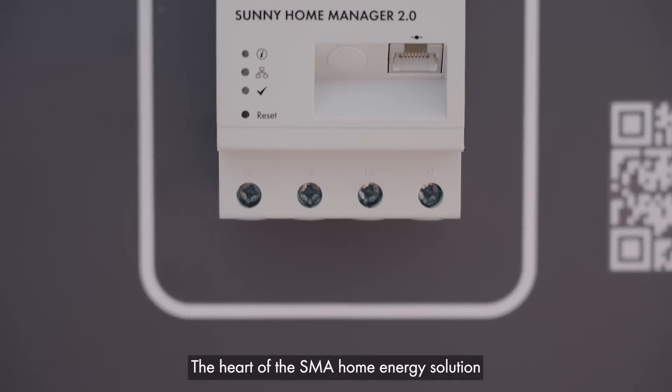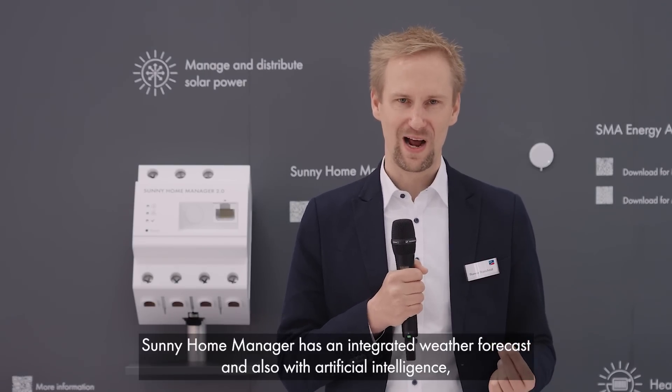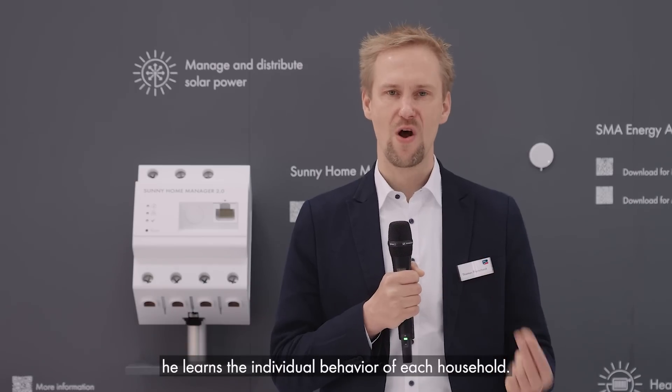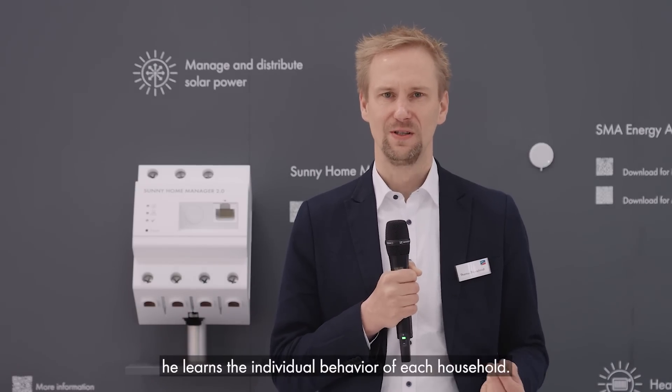The heart of the SMA home energy solution is still our Sunny Home Manager. The Sunny Home Manager has an integrated weather forecast and also uses artificial intelligence — it learns the individual behavior of each household, so it knows the perfect timing to switch on additional loads to supply them with green energy from your roof.